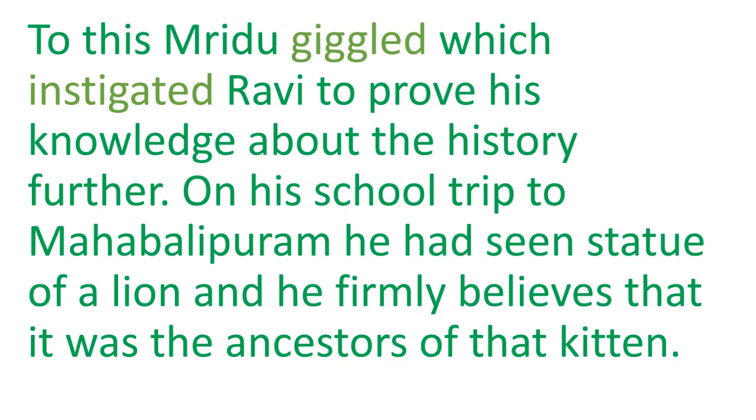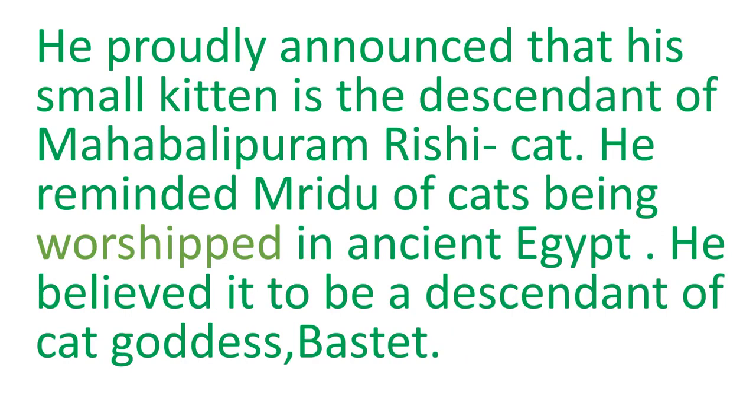Mridu giggled — that means laughed — after listening to Ravi's whole story, which motivated him to prove his knowledge of history further. He added that on his school trip to Mahabalipuram he had seen a statue of a lion, and he firmly believed it was the ancestor of that kitten. He proudly announced that his small kitten is the descendant of the Mahabalipuram Rishi cat. He also reminded Mridu that cats were worshipped in ancient Egypt, and he believed the kitten to be the descendant of cat goddess Bastet.